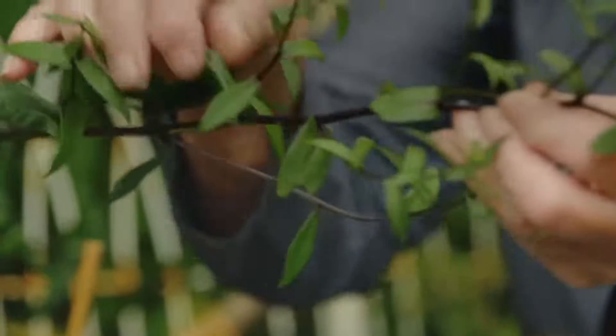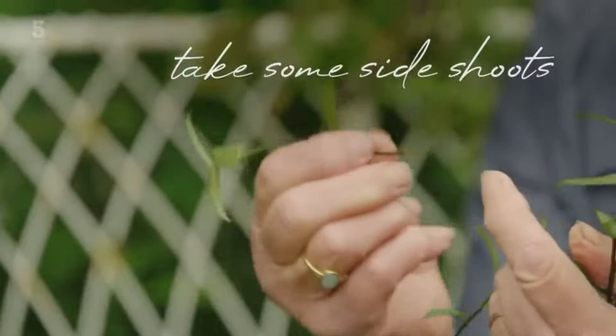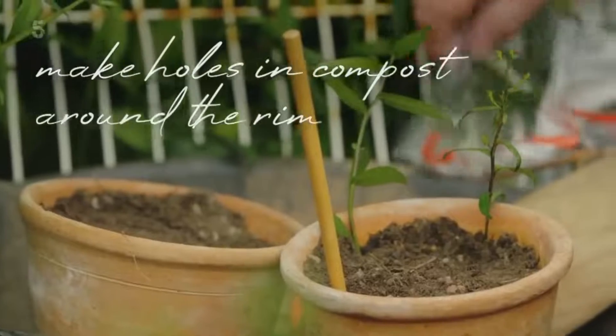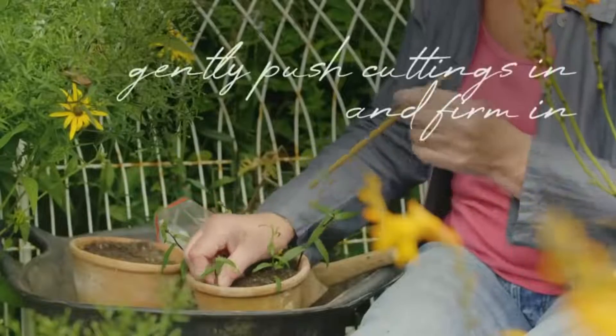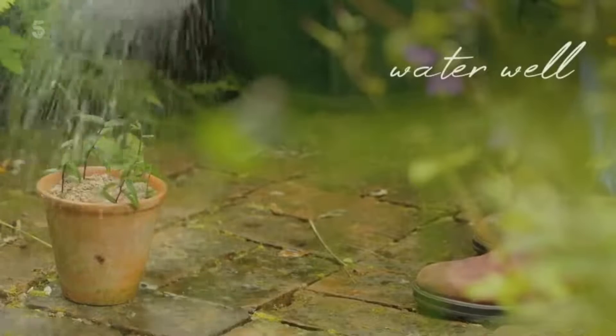Why not try this yourself? First, take some side shoots from the parent plant. Make holes round the rim of a compost-filled pot. Gently push in the cuttings, firm them in, and water well. Straightforward.